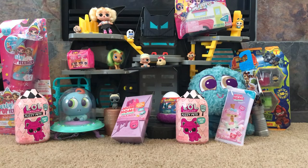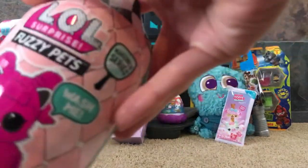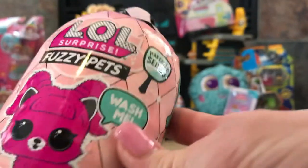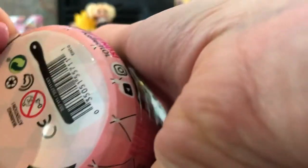Let's start out with an LOL Fuzzy Pet. They come in this cute container — it's got a weird shape at the top which has me curious. This is the makeover series and it says 'wash me.' My girls have warned me that there is some washing involved. We have water ready.